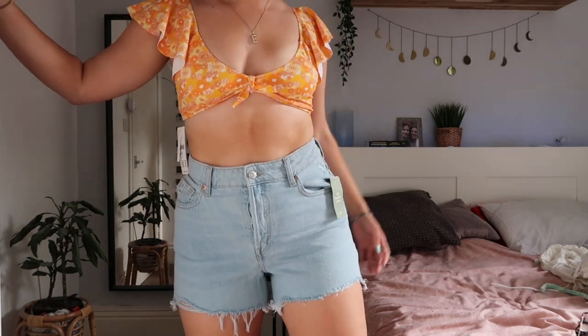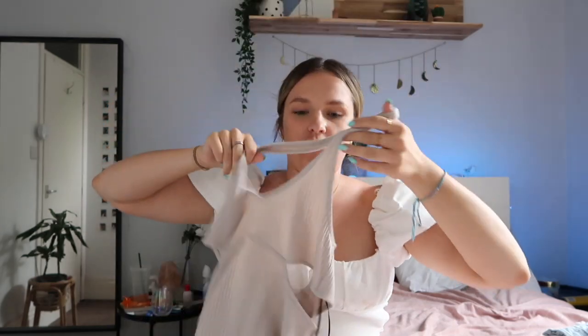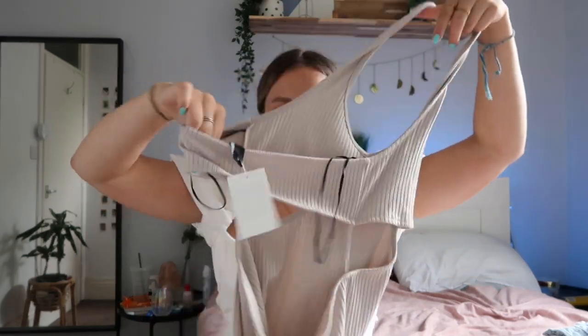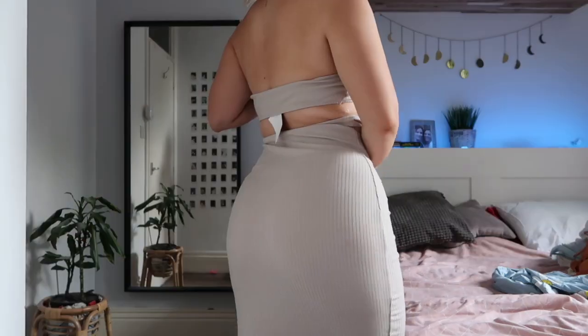I also picked up some denim shorts — they're a bit longer than normal but not the really long style. I find it hard to find denim that fits my waist and legs, but these seemed quite good. The last thing from H&M is this beige midi dress with an open back detail in a ribbed material — just such an easy outfit to throw on.